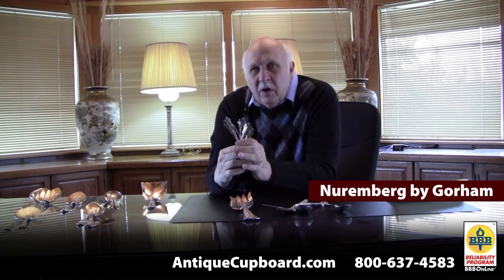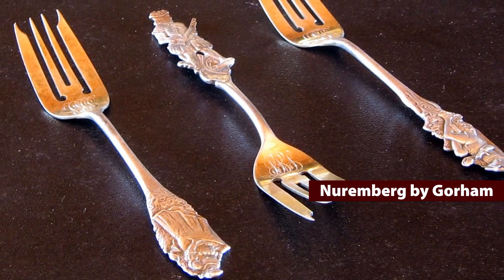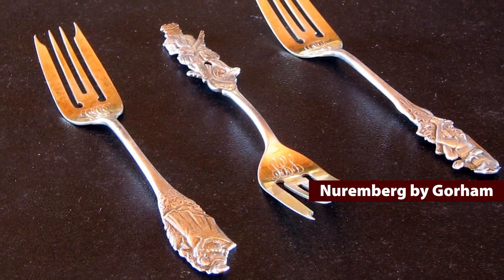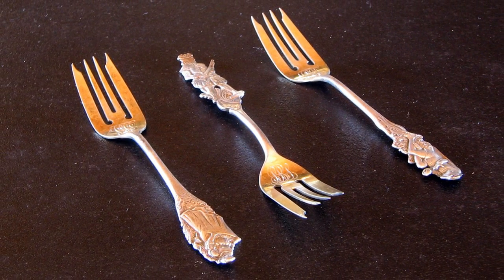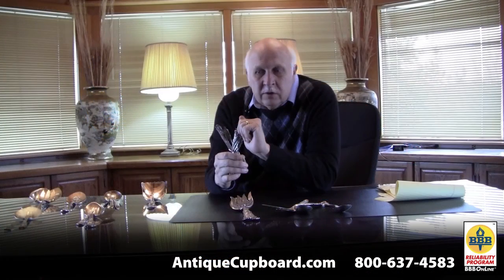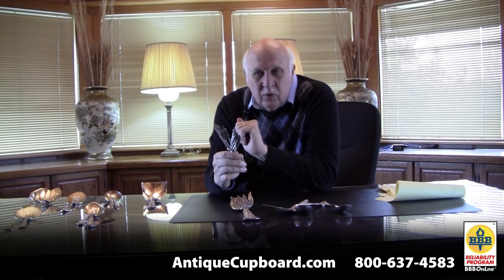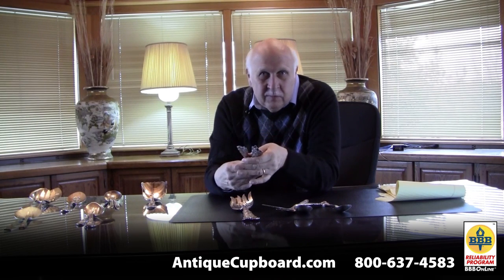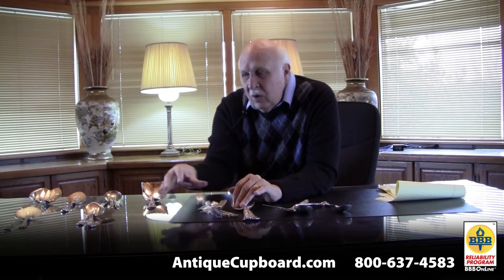His next failure was Nuremberg by Gorham — a totally unique pattern. Every set has 12 different salad forks, 12 different knives, 12 different spoons, all depicting German workers. It's a completely unique pattern, it's really cool. Nobody seems to care. It was a real flop then, and it doesn't sell now.